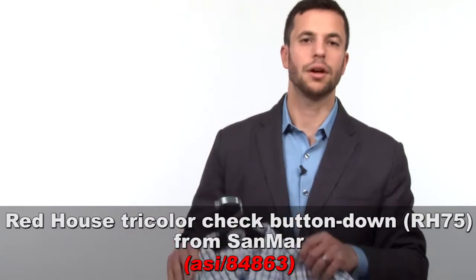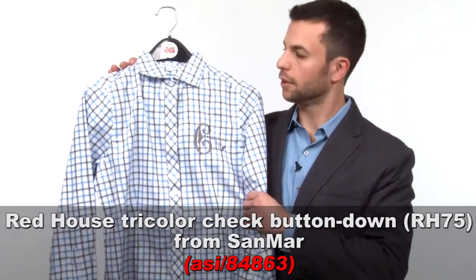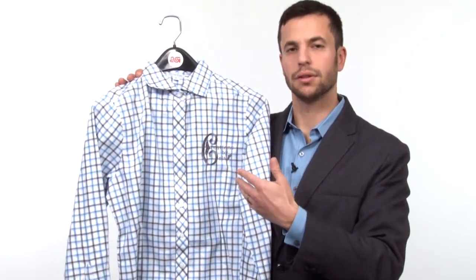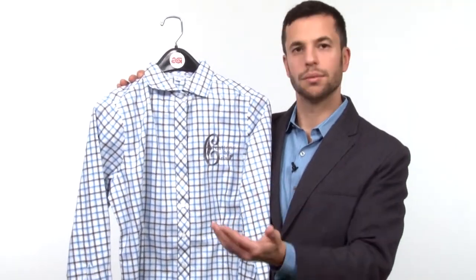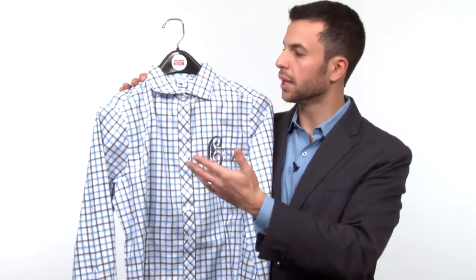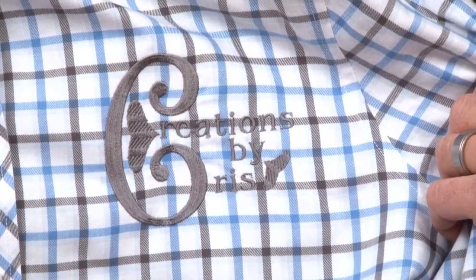Next up, also from San Mar, this is their tri-color button-down shirt. You're starting to see a lot of check shirts now with dress shirts and suitings, and this is a pretty modern take on it. It's got the big pattern and the bright colors, but the good news is that you can see on the left chest here, it still takes well to decoration, specifically embroidery.